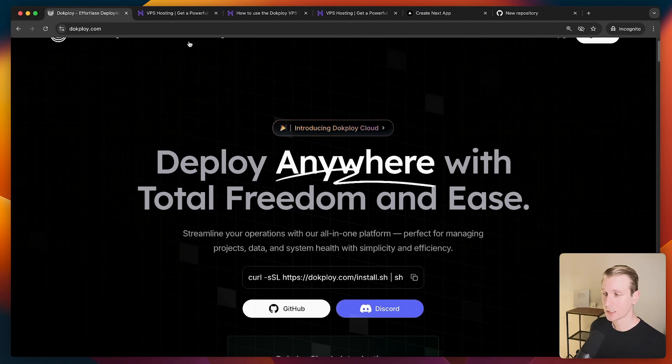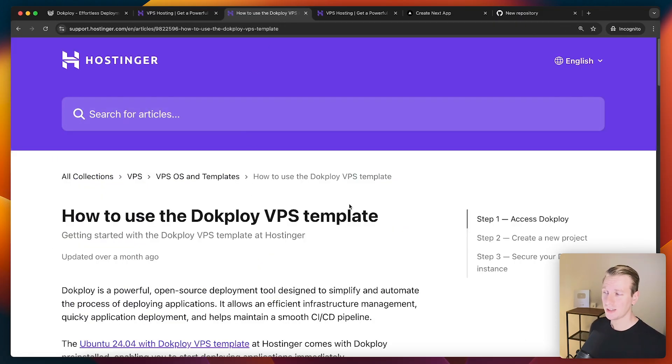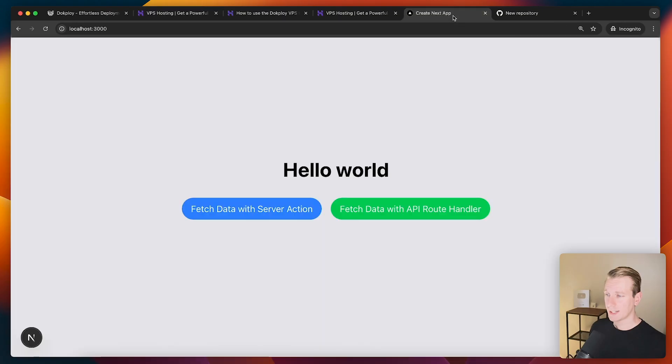We're going to deploy to a VPS, so we will need one. I've really enjoyed using Hostinger — they are today's sponsor — and the reason is that they have VPS templates out of the box. They already have a Docploy VPS template, a Coolify VPS template, and even an Ollama VPS template. So if you want to self-host AI models that's also possible. They're on the cutting edge and know what you're doing if you're using Docploy.